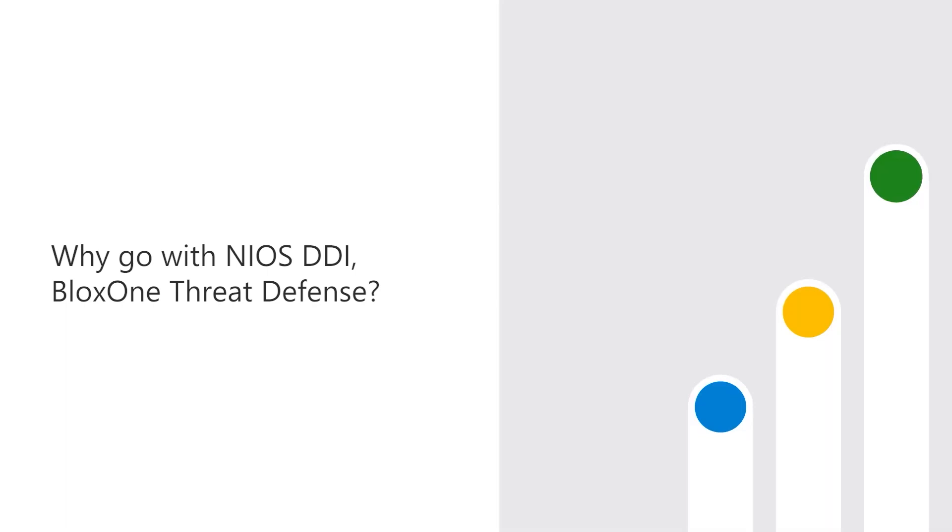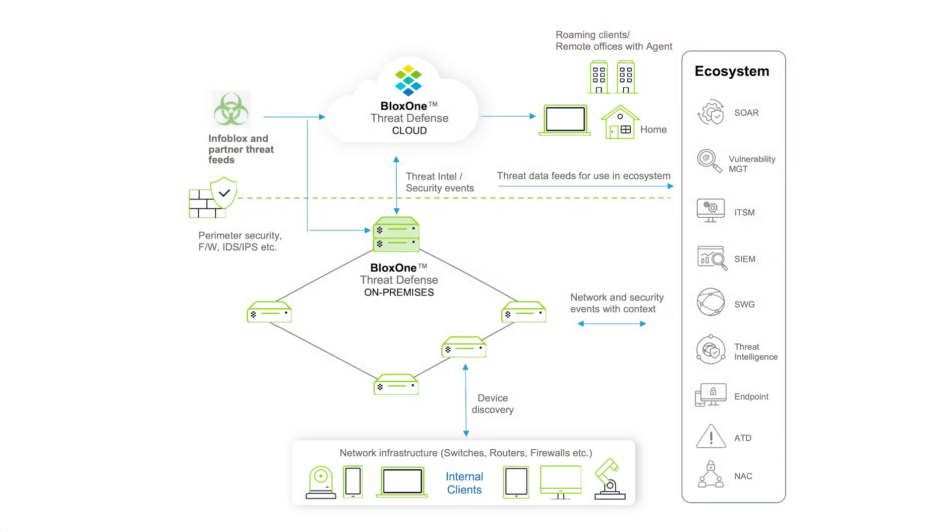The integration is discoverable in the Microsoft commercial marketplace and portal. BloxOne Threat Defense provides DNS security and fills key gaps in protection against threats such as DNS-based data exfiltration, domain generation algorithms, and lookalike domains.